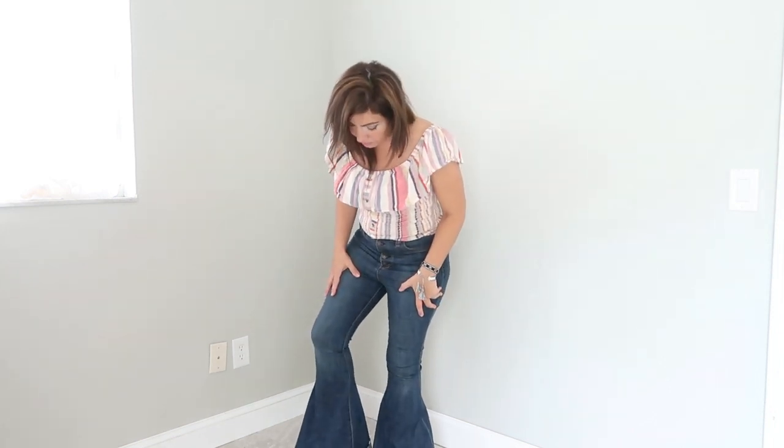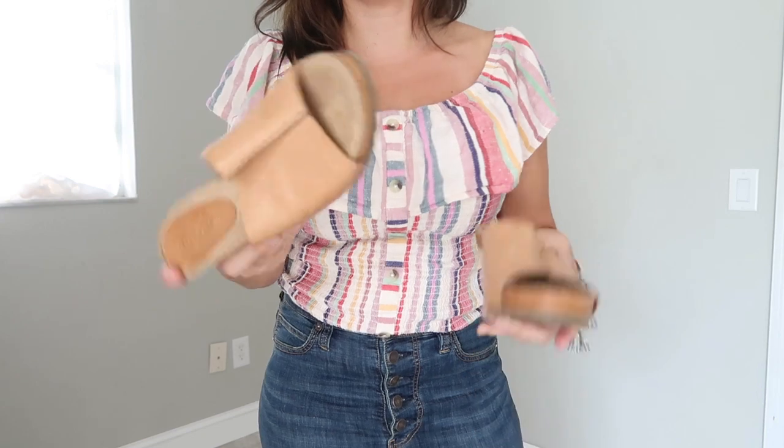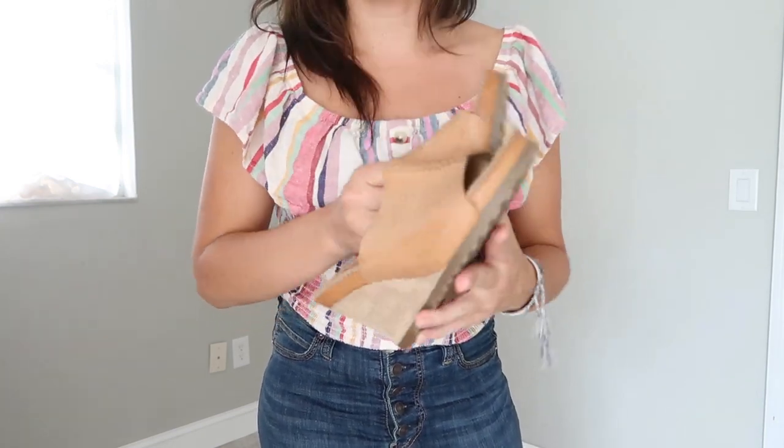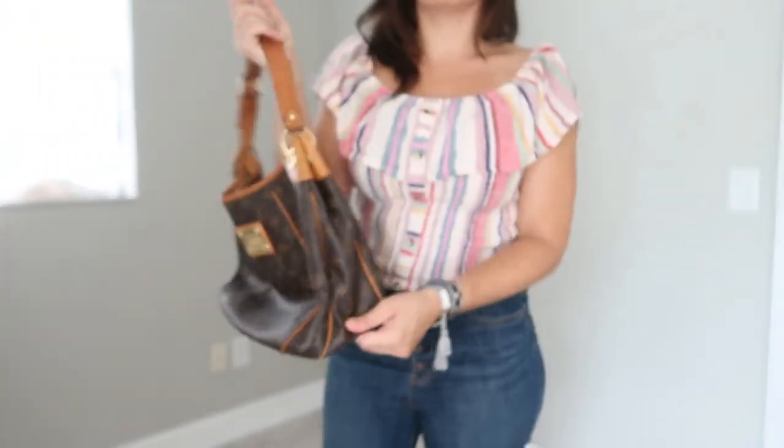The Free People jeans come up really high, so if you have a long torso like me definitely pick these up — they come over my belly button which is rare for me. The flare is huge and they have an unfinished raw hem at the bottom which gives more of a boho look. I think that's kind of the mood this week because all my outfits are boho-ish. If I go out I'm wearing shoes from Aerosoles — really comfortable, soft and squishy with a little wedge. For my bag I'm bringing my Louis Vuitton to go with the boho style.